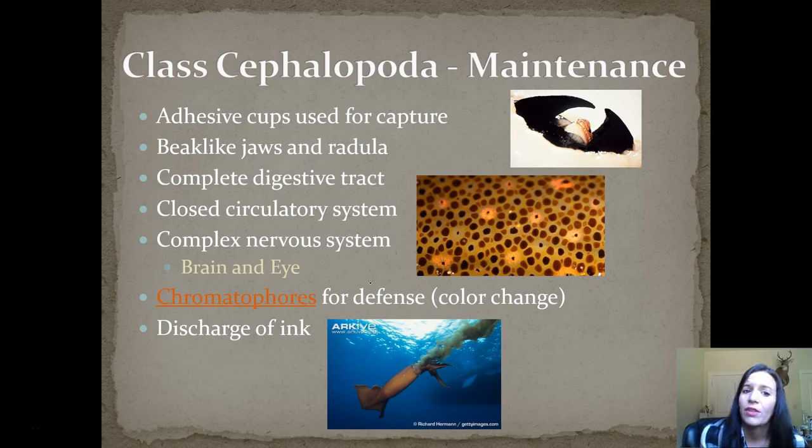In terms of maintenance, they have adhesive suction cups on their tentacles for capture. They also have beak-like jaws and a radula, a complete digestive tract, a closed circulatory system, and a complex nervous system — making them the most complex invertebrates we'll encounter. They also have a brain and an eye — the first time we're seeing a true brain versus the ganglia seen in worms. They have chromatophores for defense and color change, and they can also discharge ink, which you'll see firsthand during the squid dissection.